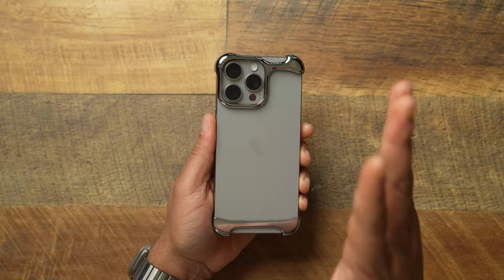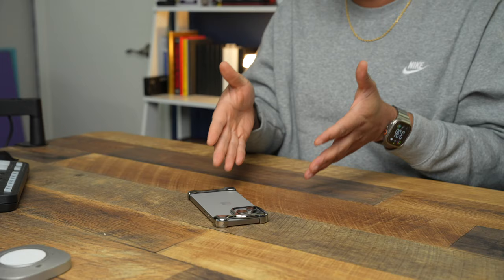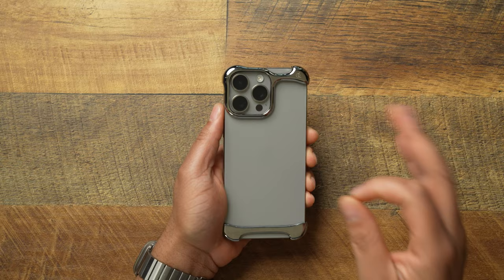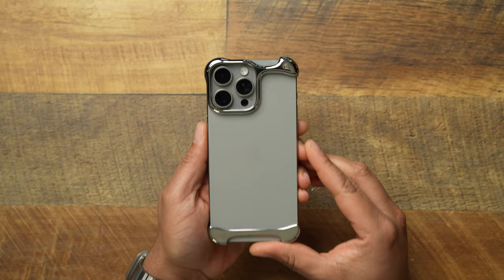It keeps things minimal, you can see the color of your iPhone, and it's a conversation starter. When I go to work, put this thing down on the desk, somebody comes up and before we start talking about networks and IT stuff, they ask what case I got on my phone. If you're looking for something super minimal that still gives you protection and is an eye-catcher that can start a conversation, look no further than the Arc Pulse case. I absolutely love it for the iPhone 15 Pro Max.